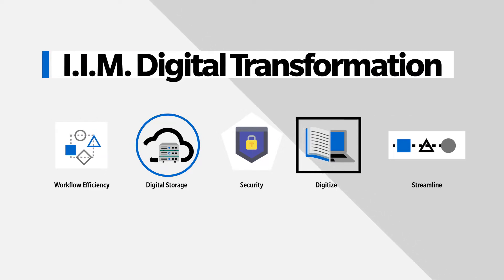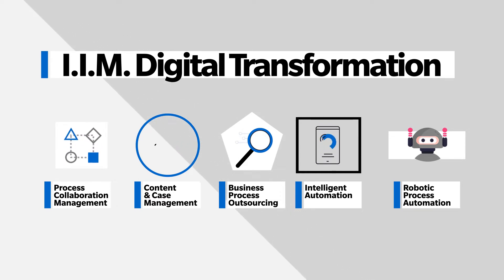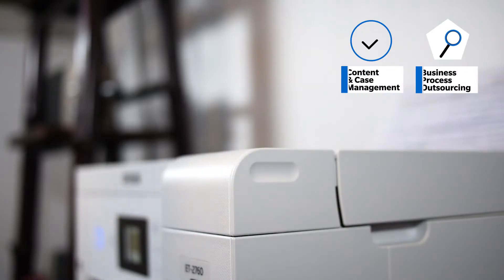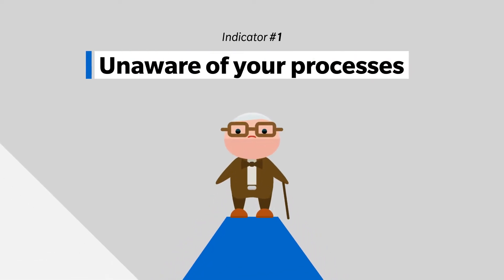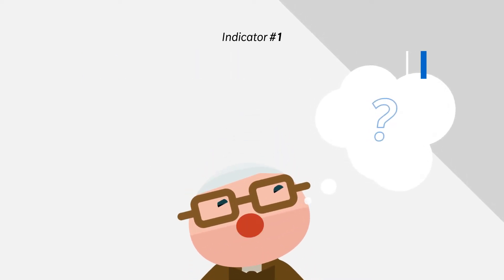Our IIM capabilities enable us to meet businesses where they are on their digital transformation journey and to guide them based on key indicators that they have identified. We can help you map out what you are doing today to shine a light on your critical needs, or get you prepared for automation with digitization and content management. Just bringing awareness to how you work so you can prioritize changes is a key indicator to building a sound DX strategy.